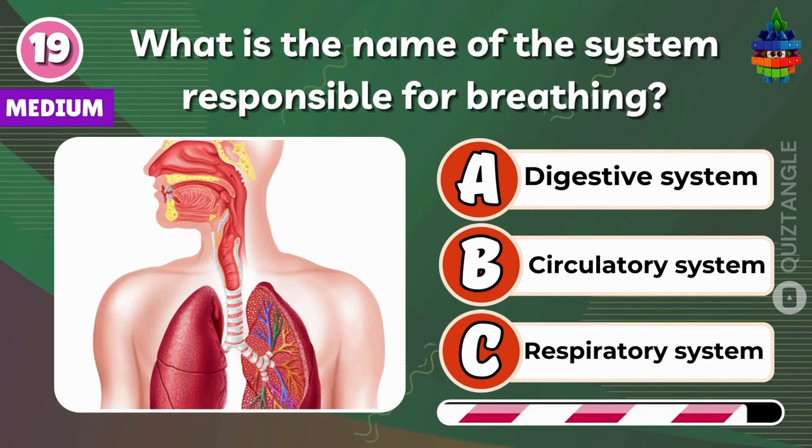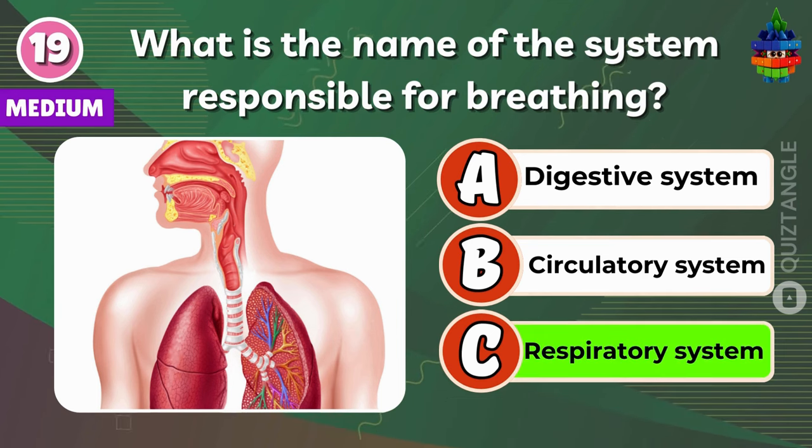What is the name of the system responsible for breathing? Respiratory system.